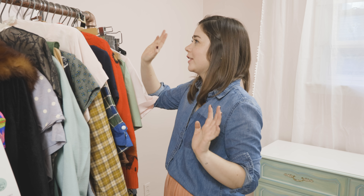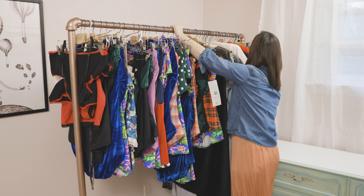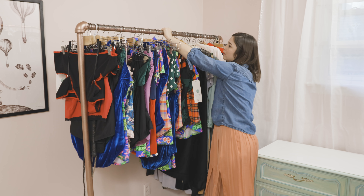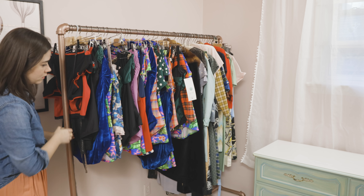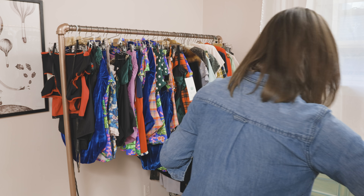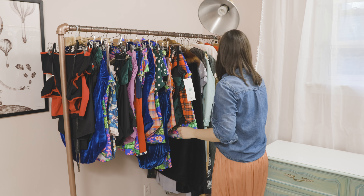Gigi already had this clothing rail that actually matches the pipe theme we have going on in here, and this is going to be for all of her off-season items. So this is all going to live on this side of the walls, which means that I have to move that light that I placed originally. But this is what happens when you organize — you have to move things around and try a few arrangements out.